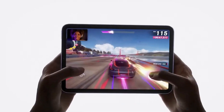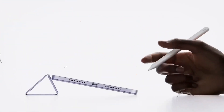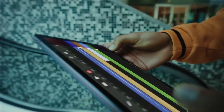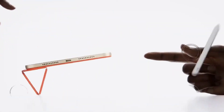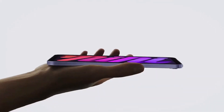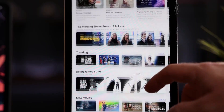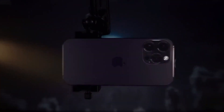An OLED screen would offer vibrant colors, deeper blacks, and more efficient power consumption compared to current LCD displays. However, according to recent leaks, it appears that OLED technology might not make its way into the iPad mini until 2026.